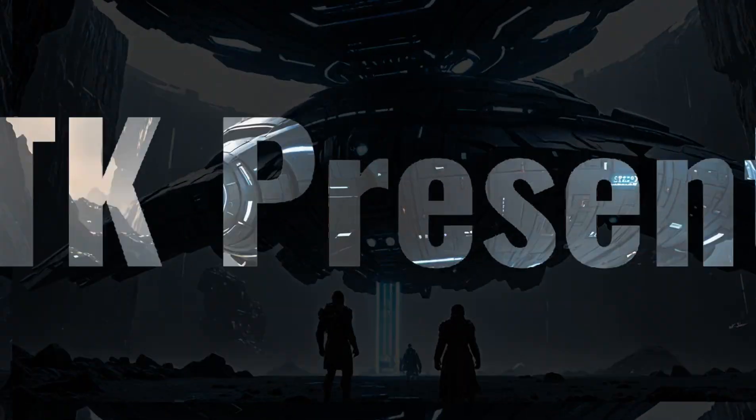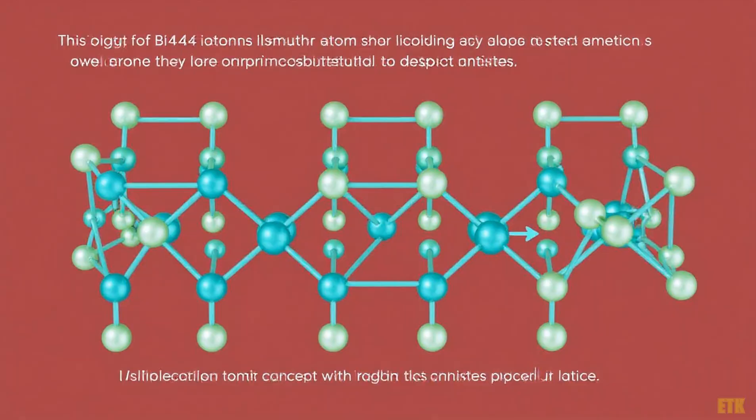An AI-generated post for your viewing pleasure. Ever wondered how tiny imperfections in materials can lead to groundbreaking discoveries? Stick around as we unravel the secrets of bismuth iodide and its surprising properties.